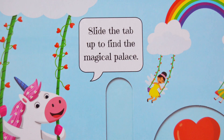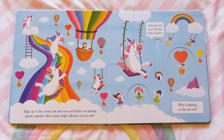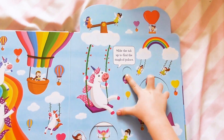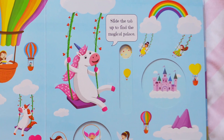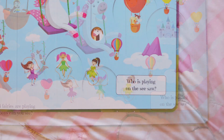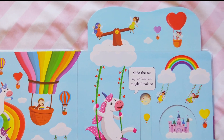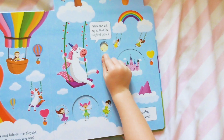Slide the tab up to find the magical palace. There is the magical palace floating on a cloud. Who is playing on the seesaw? It's the fairies, of course.